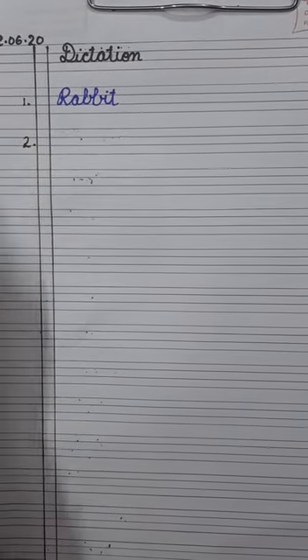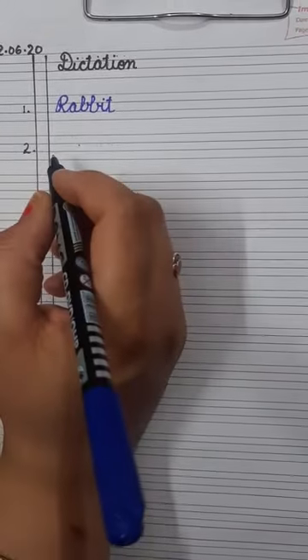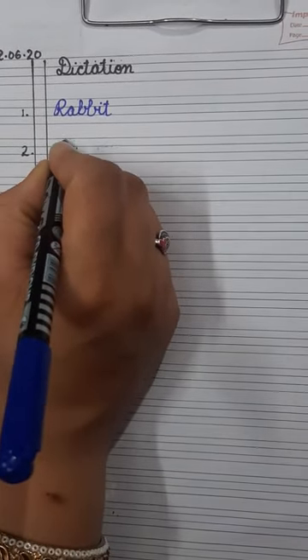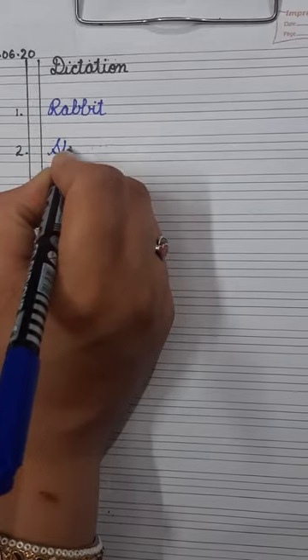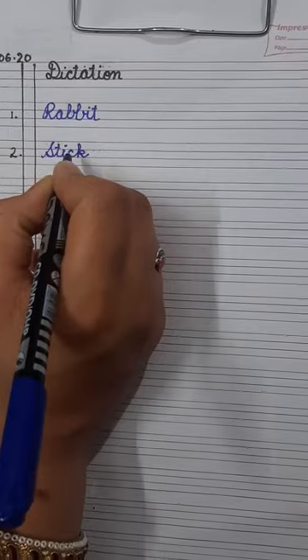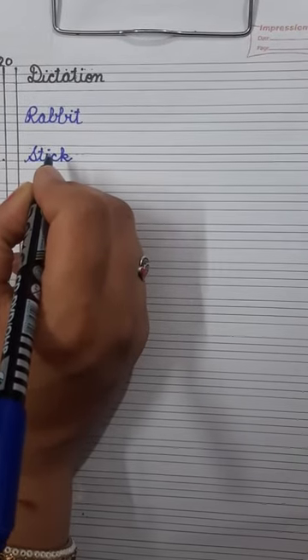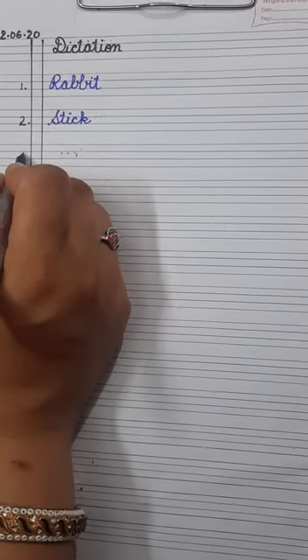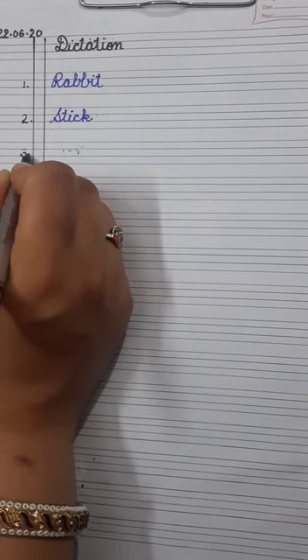Number two is stick — S-T-I-C-K. Stick. Next, number three is leg.